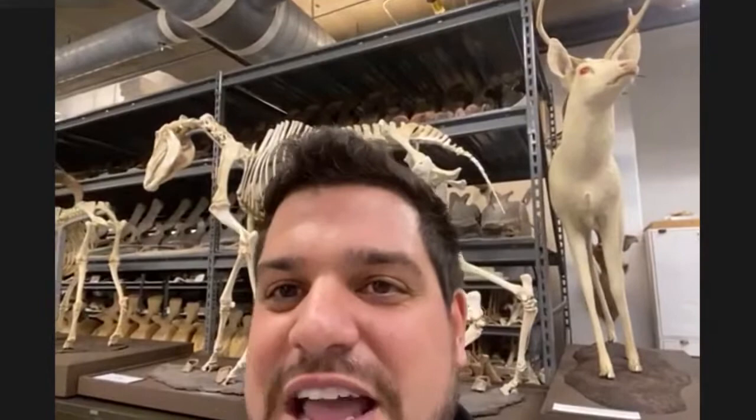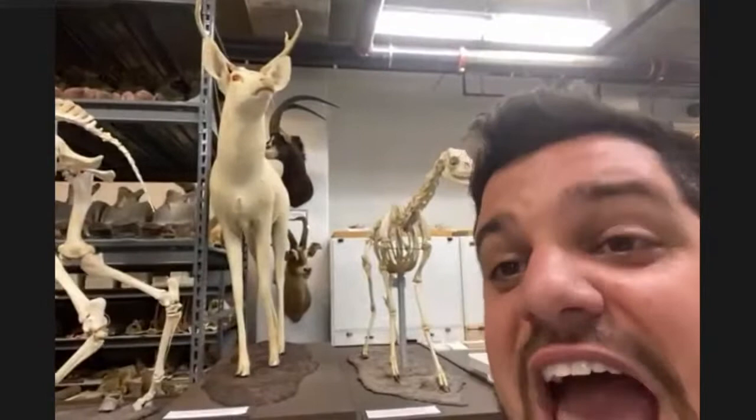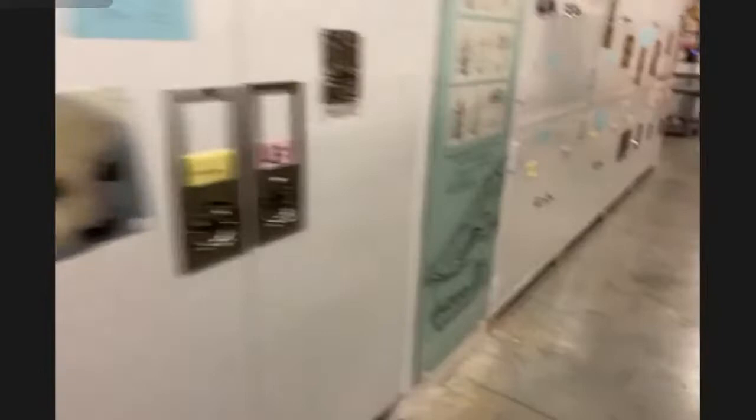Over here is another white individual — but this is an albino white-tailed deer. Albinism is the total lack of pigment. The beauty of being in the museum is we can look up the data sheets and find where this individual came from and its circumstances. A white white-tailed deer might not be advantageous for avoiding predators — the white coloration would make them stand out more against the background they're occurring in.